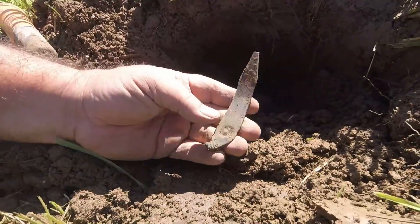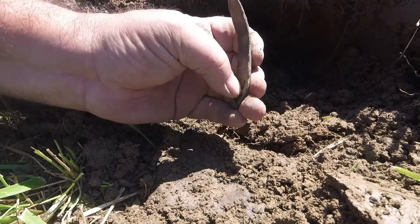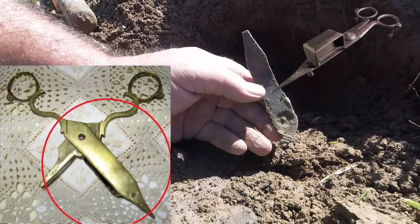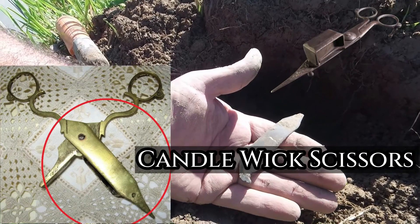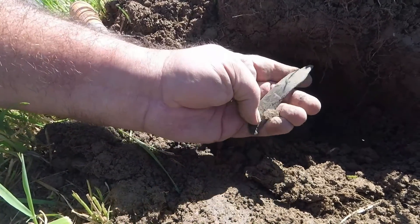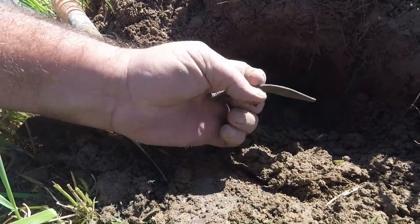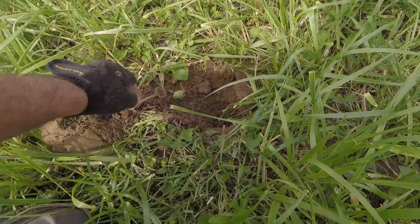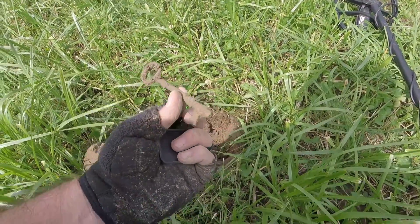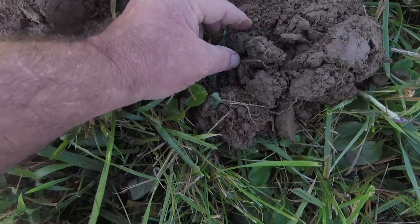I dug out of this hole what looks like part of a pewter spoon or something - it's got a little design on it with a circle hole. I don't know what it is; I'll clean that up but it's definitely pewter, or maybe brass - I'll clean it up and find out. Something there - just popped out of the ground - this old skeleton lock key, brass one. That's pretty spiffy!